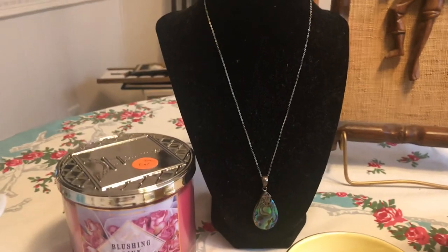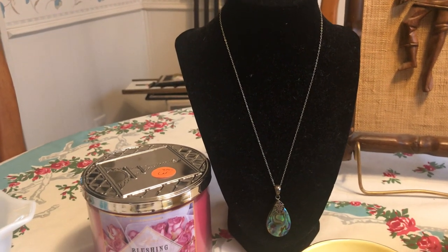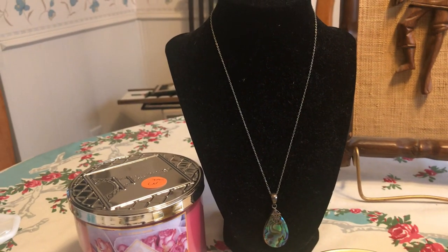Also went to another garage sale that had some promise, but the only thing I could find was this abalone and sterling shell necklace for two dollars.